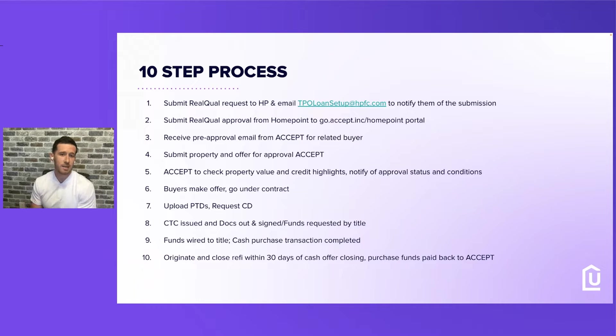Step three: receive the pre-approval email from Accept.Inc for your related buyer. Step four: submit the property and offer for approval — Accept.Inc checks the property value and credit highlights, then notifies the approval status and conditions. Accept.Inc has a lot of technology — they're a fintech company with a 99.7–99.8% accuracy rate on evaluating what the house will appraise for. Buyers then go make an offer, go into contract, upload prior-to docs and request a CD on the cash purchase. They get CTC docs out, fund, everything is requested by title, and the funds wire — the cash purchase transaction is complete. You own the house — congratulations — and then we originate the refinance.